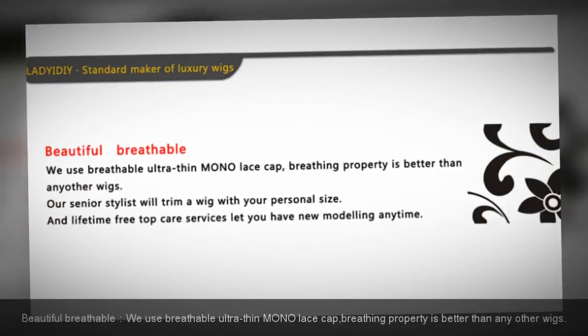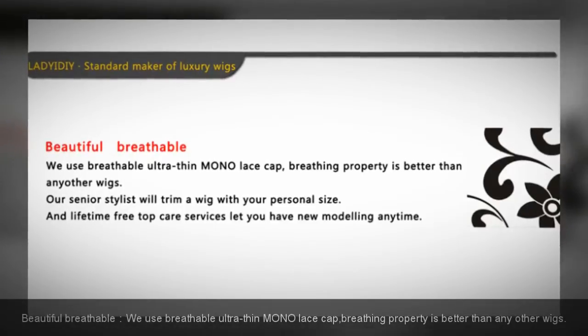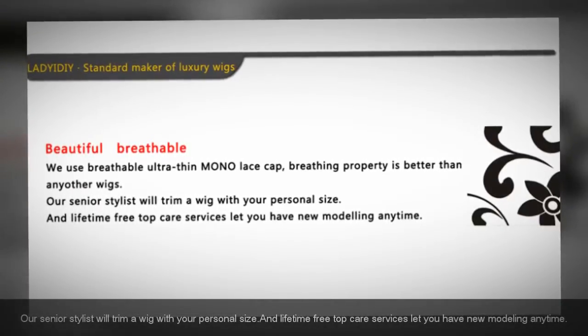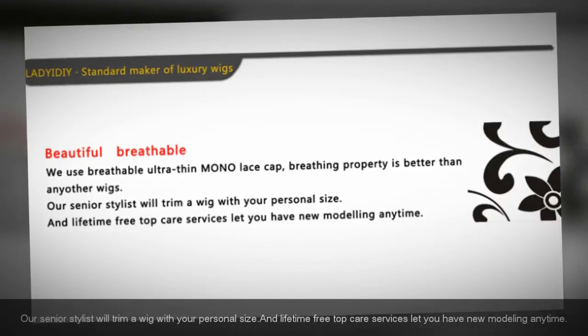Beautiful and breathable — we use a breathable ultra-thin mono lace cap, and breathing performance is better than any other wigs. Our senior stylist will trim a wig to your personal size, and lifetime free top care services let you have new styling anytime.